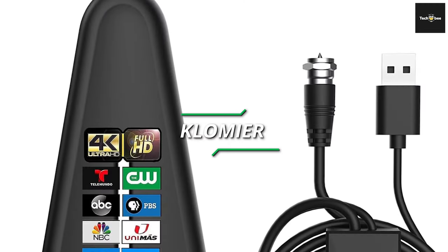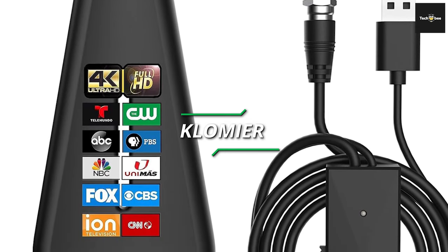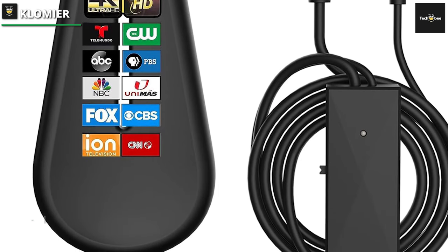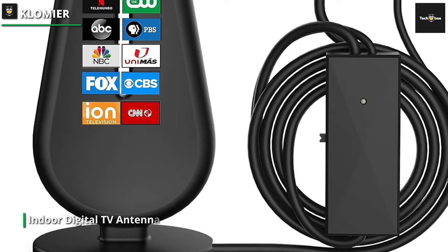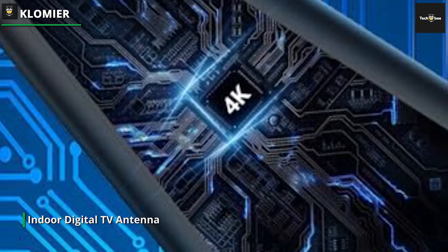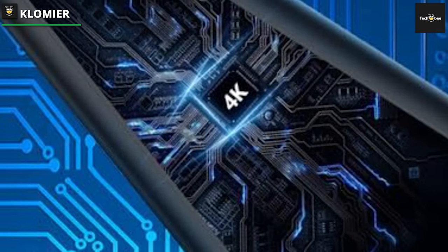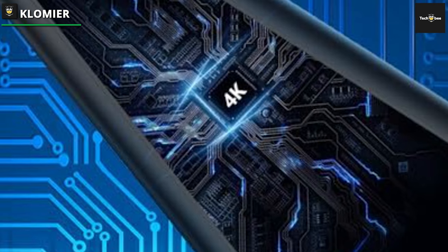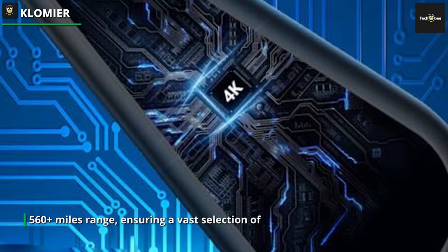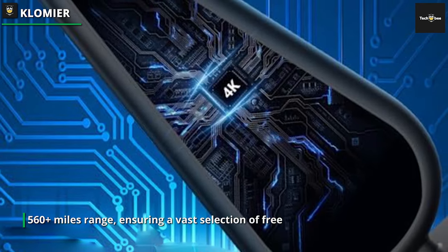Clomier: Equipped with a powerful amplifier signal booster, this antenna offers an impressive 560-plus miles range, ensuring a vast selection of free local channels for your smart TV. Enjoy stunning 4K and 1080p resolution, bringing your favorite shows and movies to life with exceptional clarity and detail. The antenna is compatible with all television models, providing universal support for a seamless viewing experience. Installation is a breeze, and the sleek design allows for discrete placement in any room.